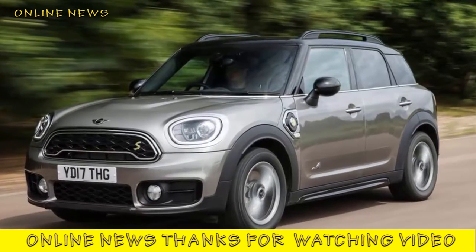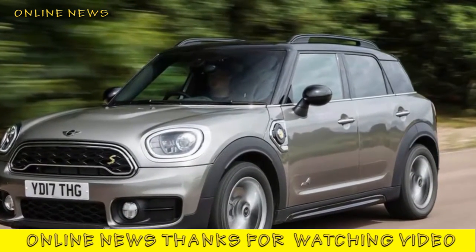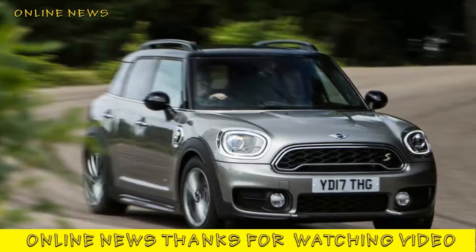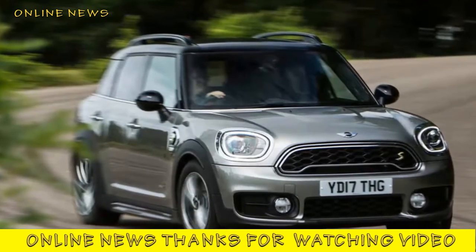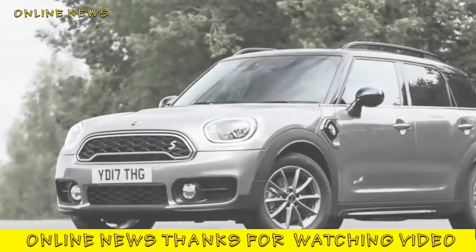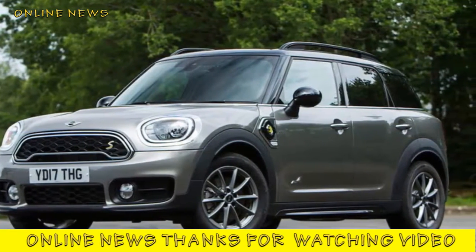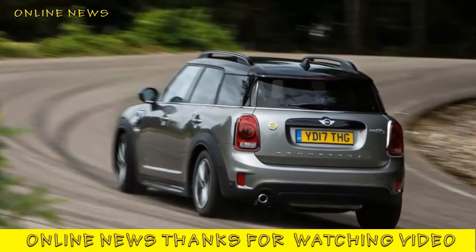Mini Countryman Cooper SE All4 review. Mini's famously youthful, urban-dwelling customer base would lap up the chance to buy an electric car, you'd imagine, and before too long they'll be able to do just that. The firm has been experimenting with an electric-only model since it introduced a fleet of 600 prototype Mini E superminis onto European roads in 2009. We drove one from Brighton to Glasgow in 2010, just to prove it could be done.